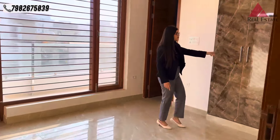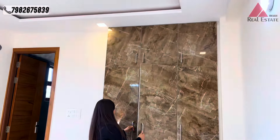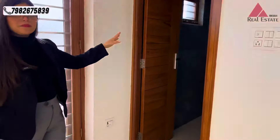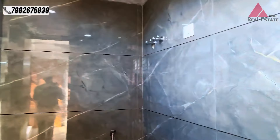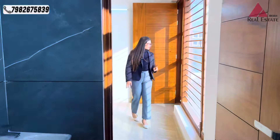Now let's take you to the modular kitchen. This is our beautiful ultra-modular kitchen where you can see a lot of lower cabinets which are soundproof. The kitchen platform features soft green eye marble. And on this side we have our pantry space area.